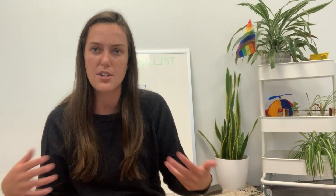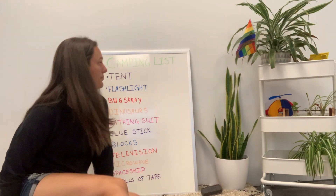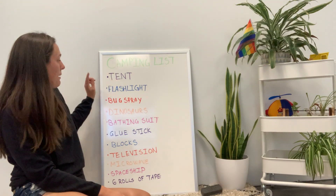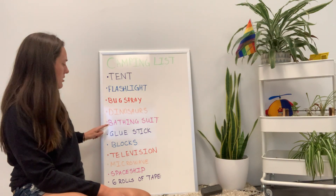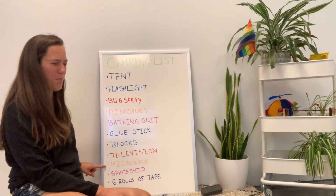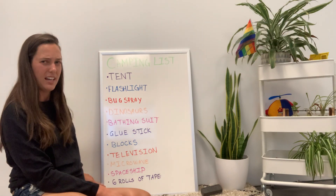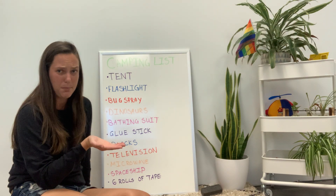Usually I do a science experiment, but I thought it'd be really cool if all of my friends helped me pack for my camping trip. I've made a list and I want you to see if you notice anything interesting - is there anything I'm missing or something I shouldn't be bringing? This is my camping list: I'm going to pack a tent, a flashlight, bug spray, dinosaurs, a bathing suit, a glue stick, blocks, a television, a microwave, a spaceship, and six rolls of tape. Some of these things sound a little bit odd - like they don't belong on a camping trip, don't you think?